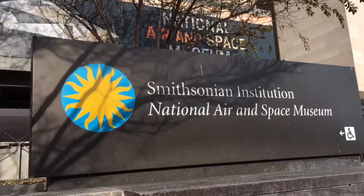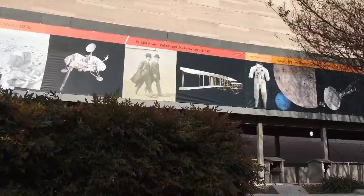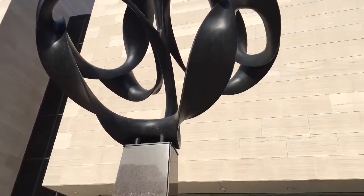I am now stood outside the Smithsonian National Air and Space Museum. I have been looking forward to going inside ever since I booked my trip to DC. So this is the one that's in downtown Washington — not the one near the airport that actually has the space shuttle. But I'm sure there's going to be lots of really cool stuff inside, so let's go explore.